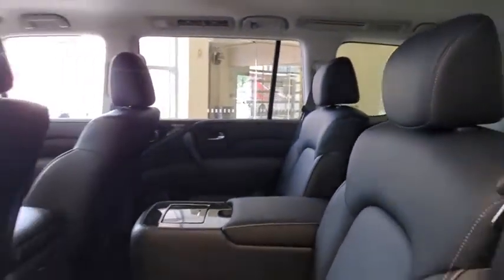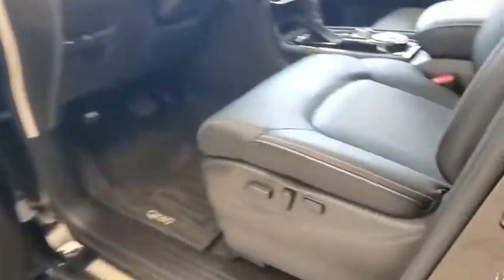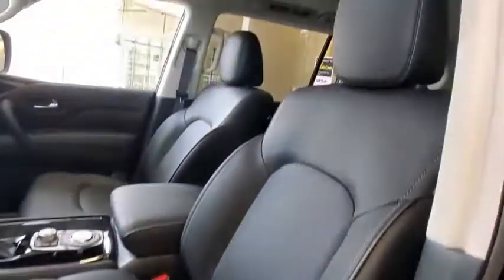Tow hitch, leather-wrapped steering wheel, Bluetooth, adjustable steering wheel, power steering, auto-dimming rearview mirror, cruise control, floor mats.